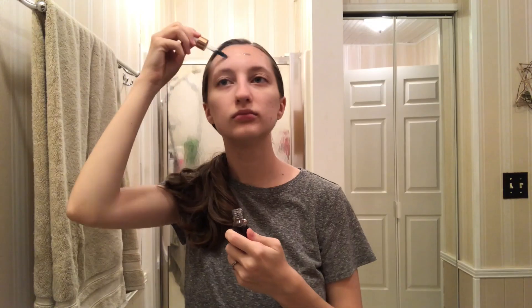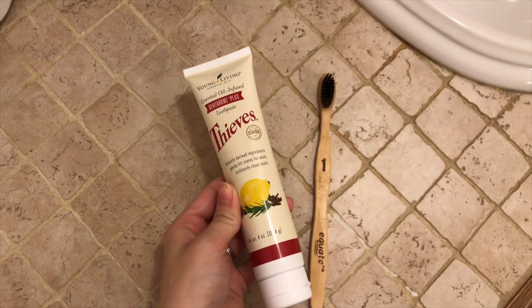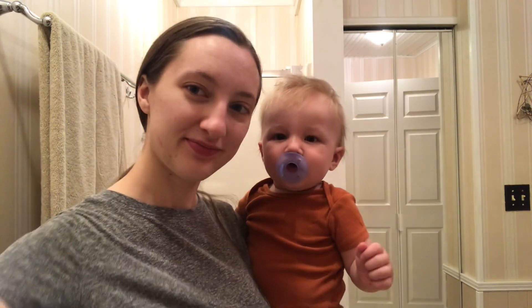Then I go into the bathroom and get ready for the rest of the day. I like to use my blue tansy face serum and then oil up. Today I used a perfume roller and some peppermint oil on my temples and neck. Then I brush my teeth — I love using this toothpaste and these toothbrushes are amazing. I'll have them linked below. This toothpaste is non-toxic, so I love that as well.